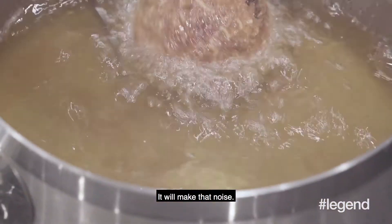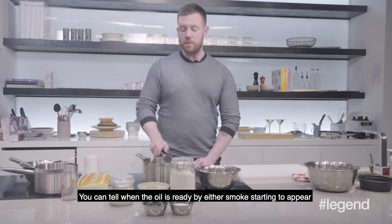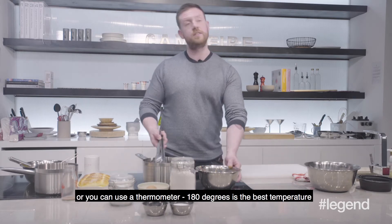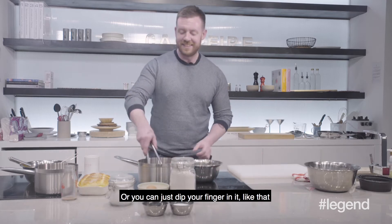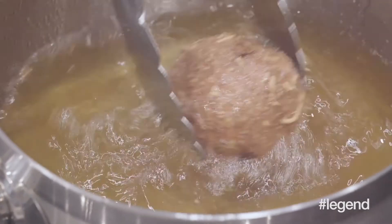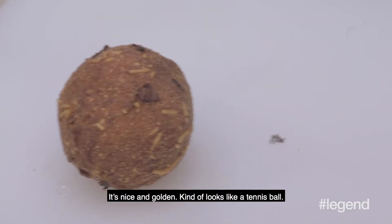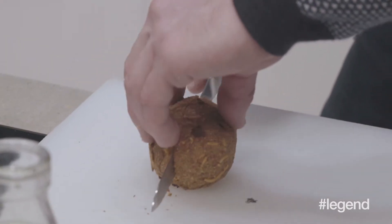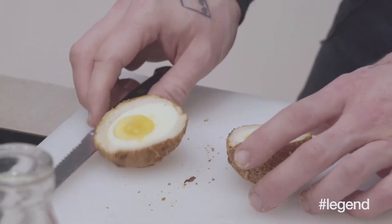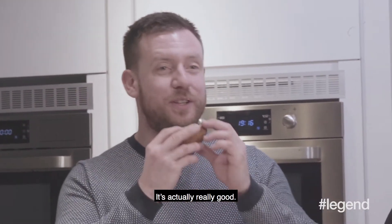You can tell when the oil's ready by either smoke starting to appear, or you can use a thermometer at 180 degrees — that's probably the best temperature. Or you can just put your finger in it, like that. I don't suggest that. It's something golden. It kind of looks like a tennis ball.